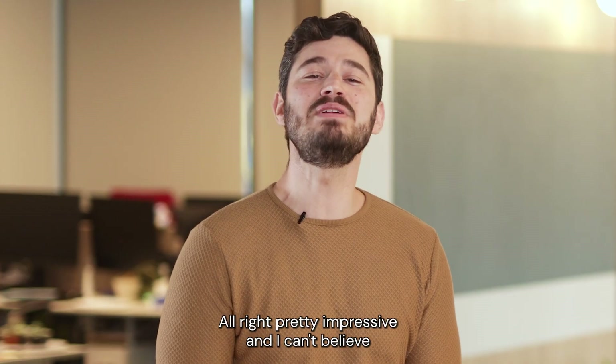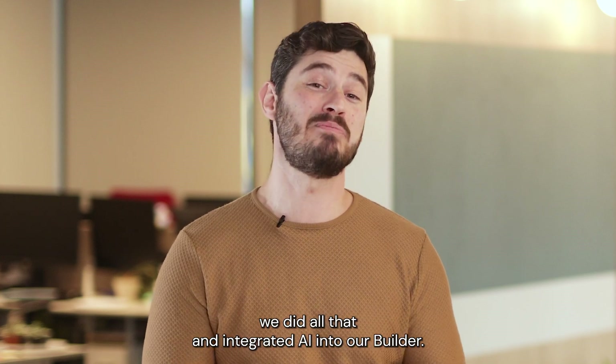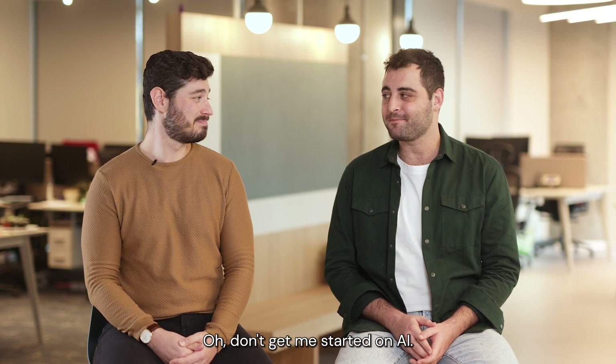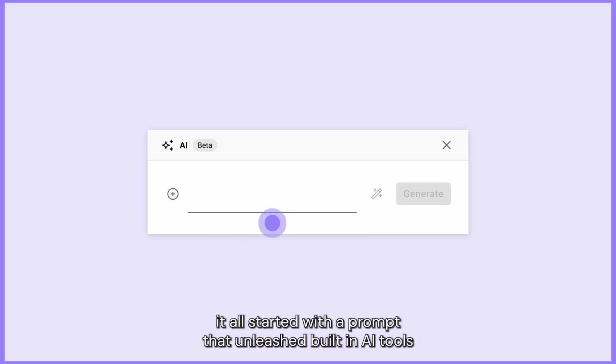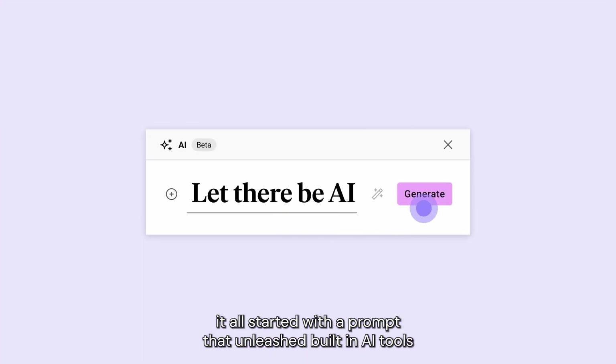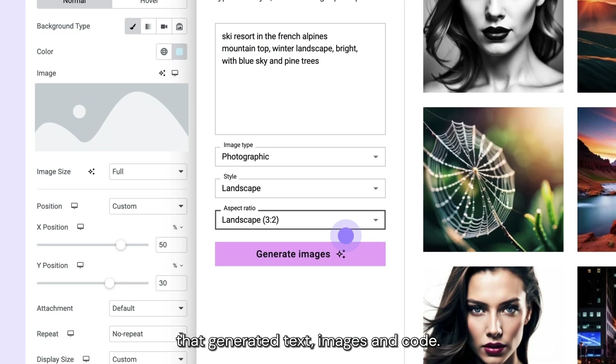And we integrated AI into our builder. It all started with a prompt that unleashed built-in AI tools that generated text, images, and code.